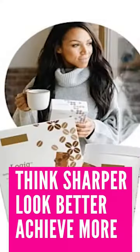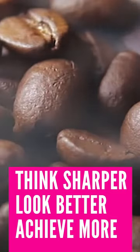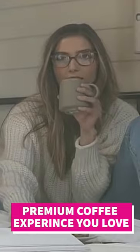Maudet Logic with Tetrablend Coffee. Think sharper, look better, and achieve more. The Maudet Logic collection features our revolutionary Maudet Logic with Tetrablend Coffee and Keto-friendly Maudet Logic Creamer.